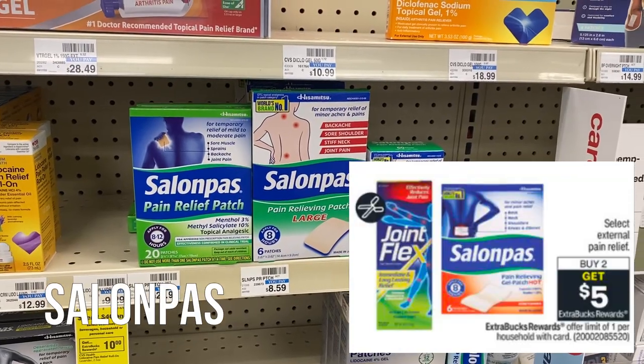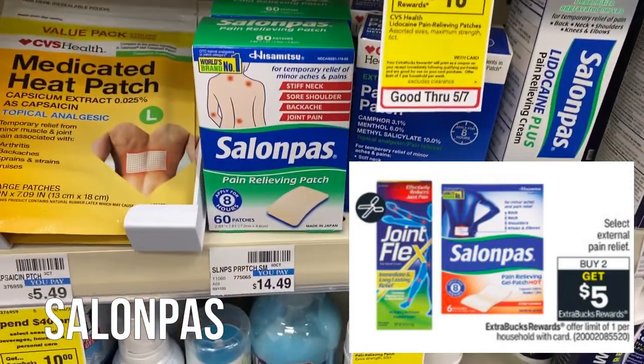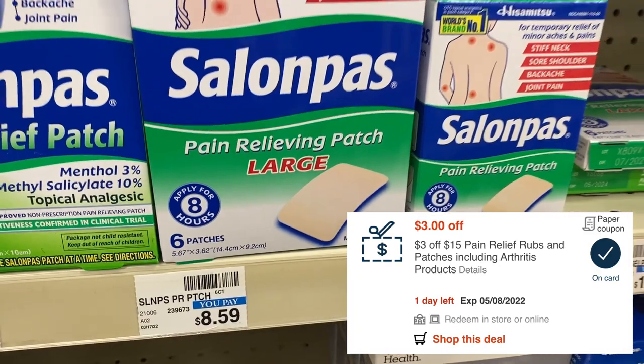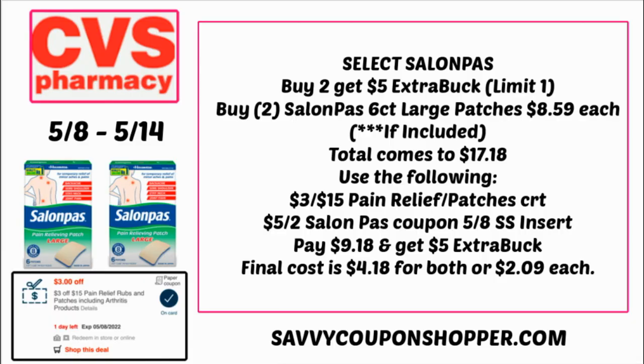If you're looking for a deal on pain relief, Salon Pas is a pretty good deal. Select External Pain Relief is buy two, get a $5 Extra Buck. I'm not sure what products are included since the ad states select. Look to see if the $8.59 six-count packs of patches are included — I have a $3 off $15 pain relief rubs/patches CRT to use. Grab two of those six-count large patches at $8.59 each. Check Sunday to confirm inclusion. Use the $3 off $15 CRT and one $5 off two Salon Pas coupon from the 5/8 Smart Source insert. You'll pay just $9.18 but get back a $5 Extra Buck, making the final cost $4.18 for both or $2.09 each.